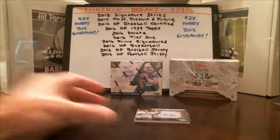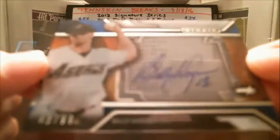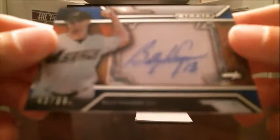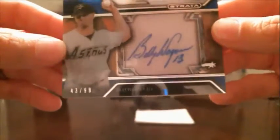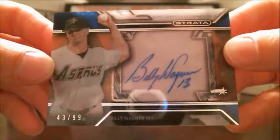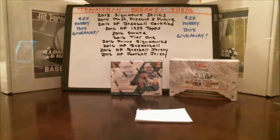Alright, here we go. First up, we're going old school here — Billy Wagner. Old school Astros. All that glare is not going to focus, but it's numbered to 99 — 43 out of 99. It's a nice hit there for the Astros. He was a good Mets closer too for a while.